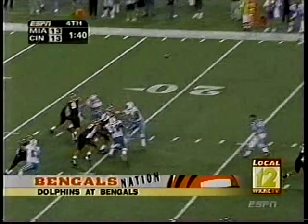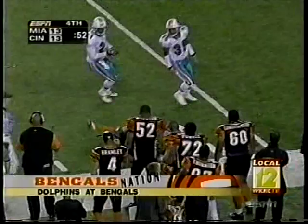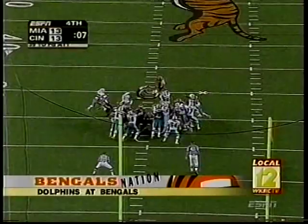Bengals last rally. Third and six from the 24 — Carson to TJ on the sidelines, tough catch, his only reception of the game. Palmer finishes 21-of-38 for 147 yards. Four plays later, Carson 20 yards to Chad — CJ three catches, 45 yards. They get it down to the 26. A 39-yard attempt to win the game with just two seconds remaining — Graham is perfect. 16-13.